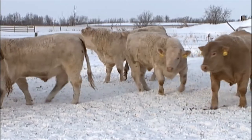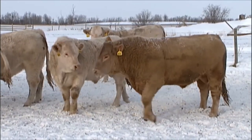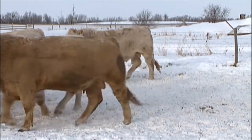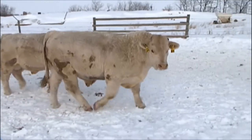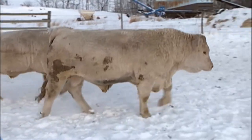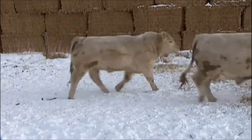They're smooth bulls, but they're still thick bulls. They're bulls that won't give you any calving issues. They're raised by cowmen for cowmen, and just designed to get the Charolais cross advantage in your calves and get it with lots of convenience.